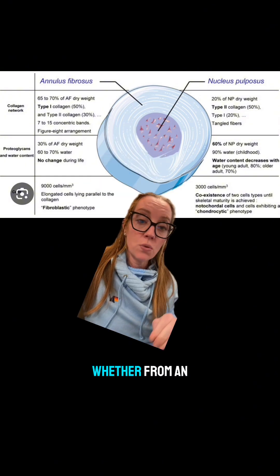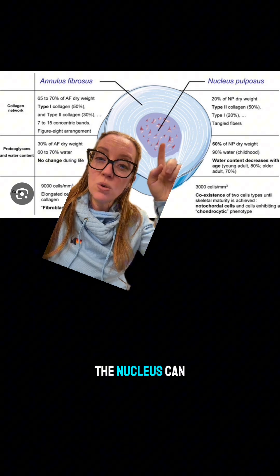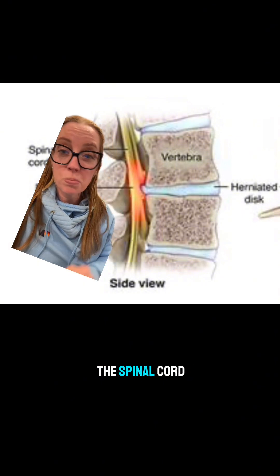The nucleus has a higher water content, making it softer and more squishy. For various reasons — whether from injury or degenerative changes over time — you can get weakness of the annulus, and the nucleus can subsequently leak out, compressing the nerves or sometimes even the spinal cord itself.